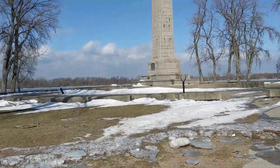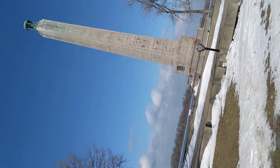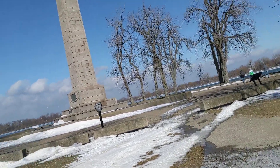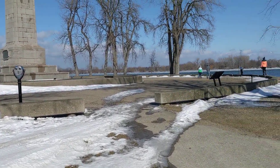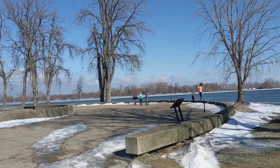And this is Perry Monument down here. They have several different telescope things here for you to look out at Erie.